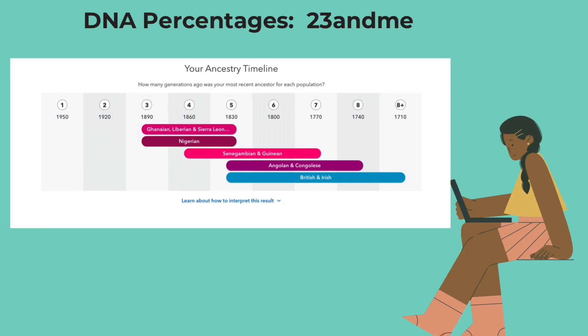Now jumping over to 23andMe, I wanted to use this as another example of how you can track your ancestry timeline-wise. The results are similar to my AncestryDNA results, just a little bit different in terms of the percentages that were inherited. As you see, it says Ghanaian, Liberian, and Sierra Leonean. And when you click on it, it says you most likely had a great grandparent, second great grandparent, or third great grandparent who was 100% Ghanaian, Liberian, and Sierra Leonean. And this person was likely born between 1830 and 1890.